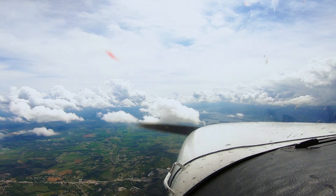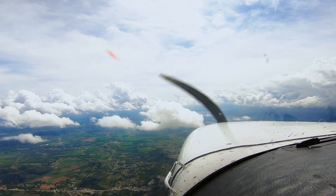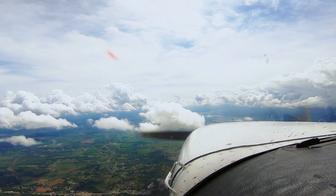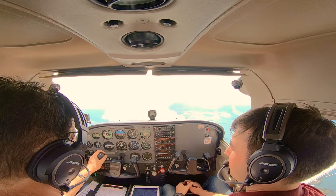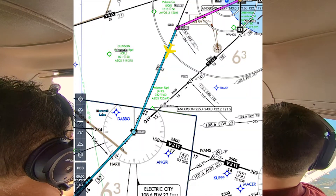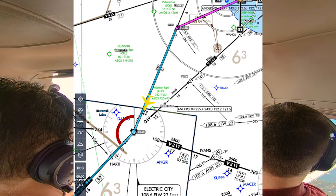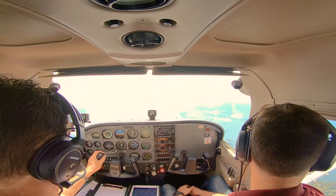November 9 Fox, contact Atlanta Center, 127.5. 127.5, 159 Fox. Atlanta Center, Skyhawk 159 Fox, level 6,000. 159 Fox, Atlanta Center, roger, altimeter 3002. 3003, 159 Fox.